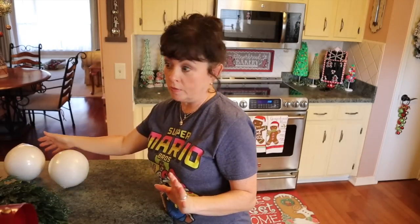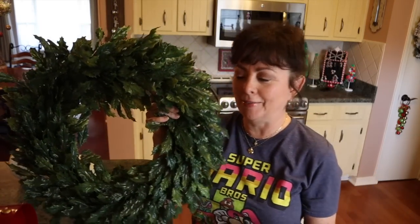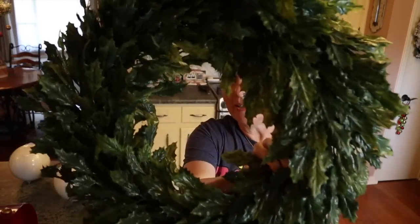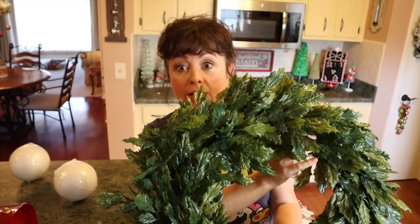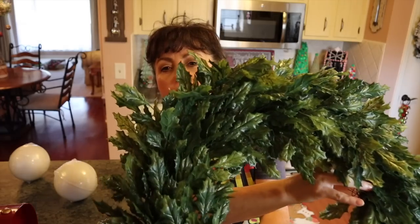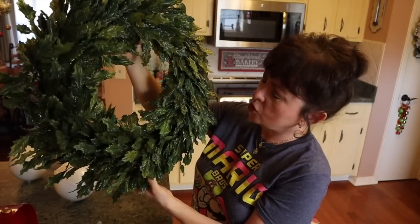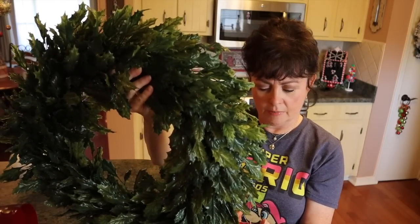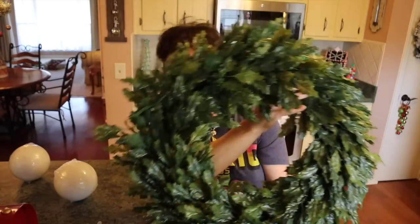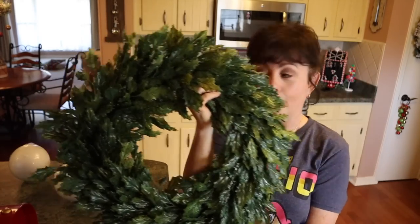I picked up this wreath that looks like holly leaves — I love it. It's really beautiful and pretty large. It was on sale, either 50 or 60 percent off. It's a 26-inch wreath. I want to put this on the door in my utility room that goes out into the man cave, as he calls it.